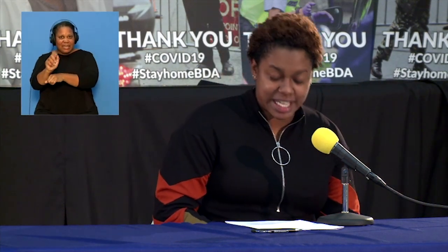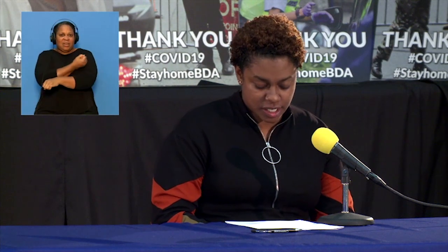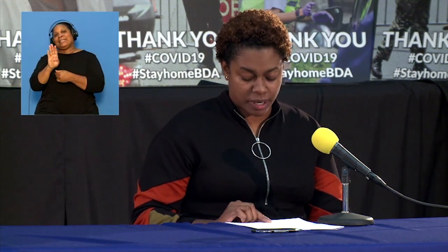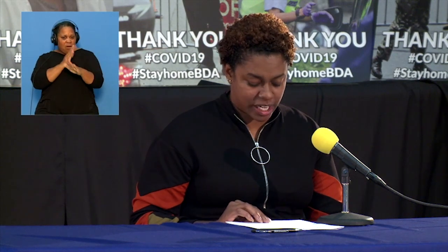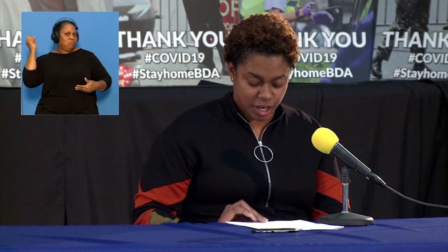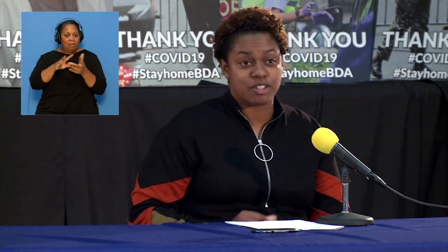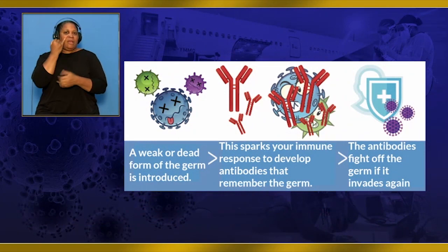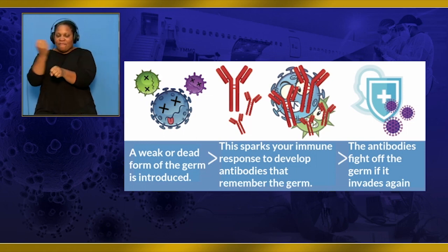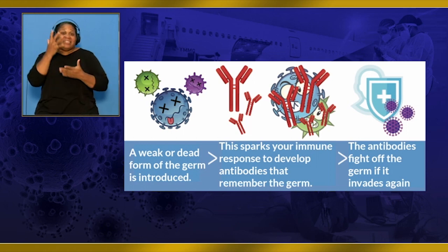A vaccine typically uses a dead or weakened version of the virus to trigger the body's own immune system to create antibodies against it. Antibodies are the body's first line of defense against any foreign intruder. Overall, they lead the body to trigger an immune response resulting in the destruction of the disease-causing agent. If a vaccinated person gets infected with the disease, their body is already equipped to fight it off fast and prevent sickness. Although most people do not get sick, some still do, as the weakened virus can still cause disease.